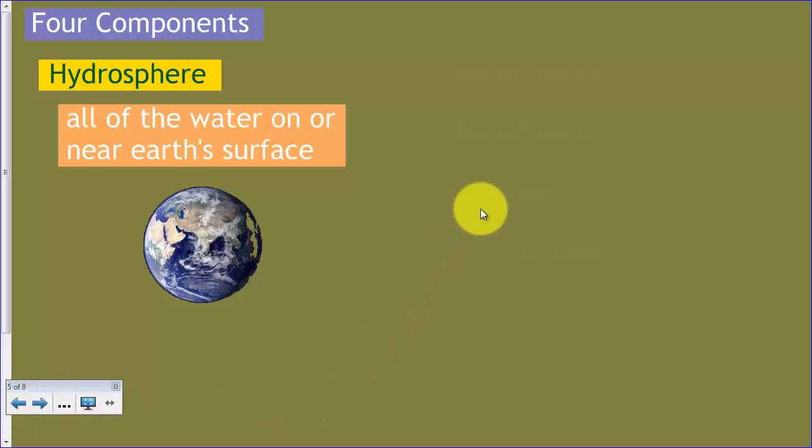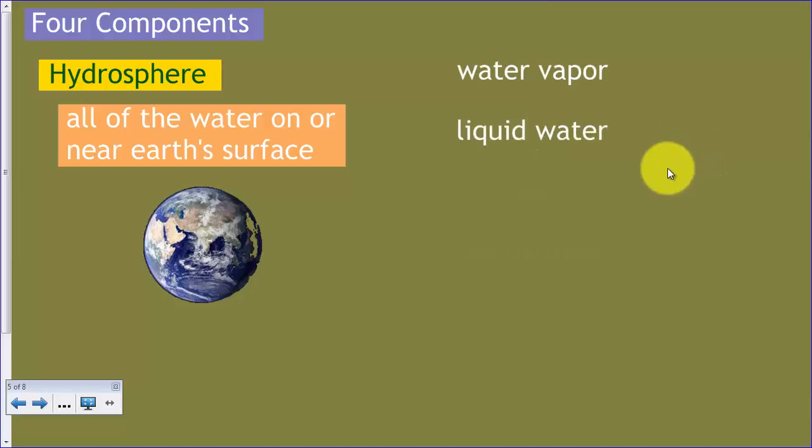Our second component is the hydrosphere. That essentially includes all of the water on or near Earth's surface — water vapor in the air, liquid water such as oceans and lakes, and also liquid water that's underneath the ground in aquifers. It also includes ice: polar ice caps, glaciers, and ice on mountaintops. And then permafrost — there's an immense amount of water actually trapped in the frozen areas of the Earth in the ground itself, not just on the top layer, but frozen in the soil as well. So all of that makes up the hydrosphere.